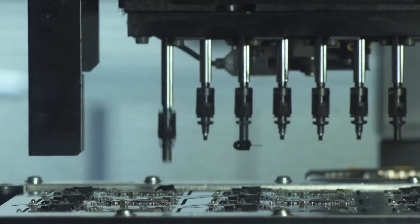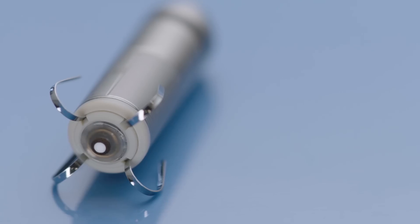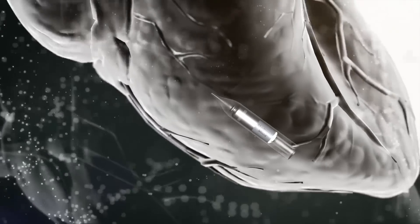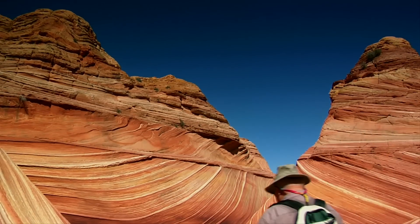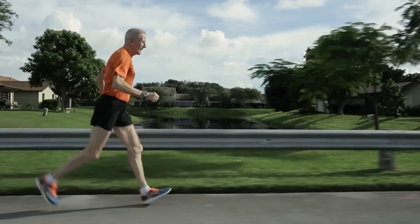Current generation pacemakers are now smaller and more reliable than ever. Medtronic have even developed the world's smallest pacemaker, which is implanted directly into the right ventricle without any cables, eliminating the need for the pacemaker to be implanted under the skin, which can lead to discomfort. Over 700,000 pacemakers are implanted worldwide every year. These devices help people live healthier, happier lives, and have advanced so far that many can practically forget that they suffer from heart disease.